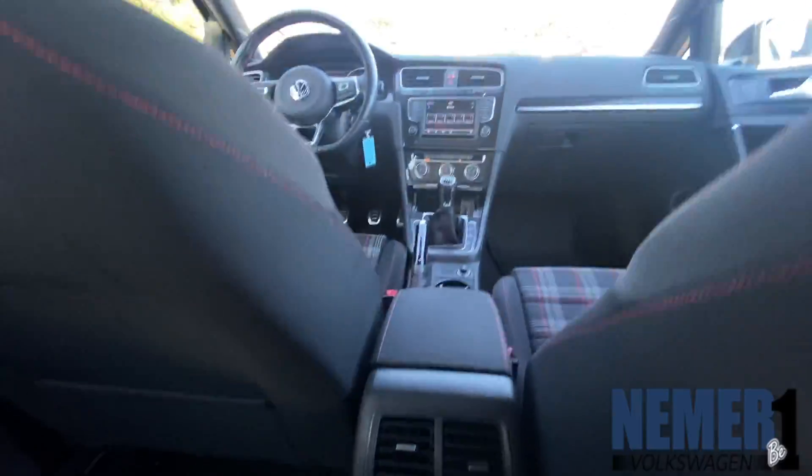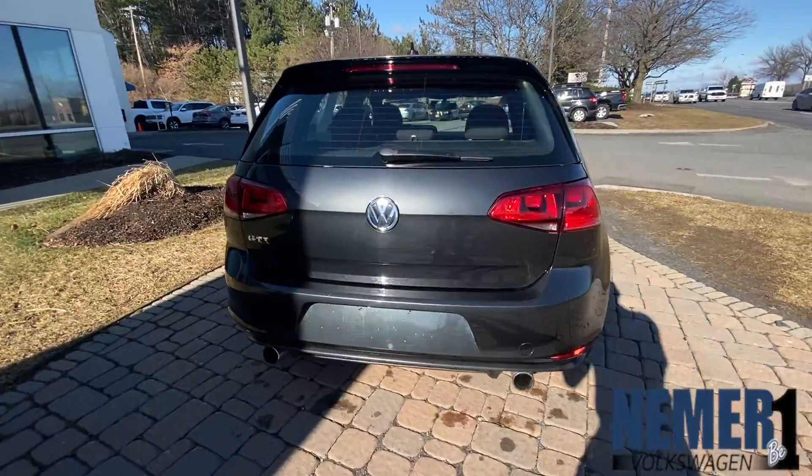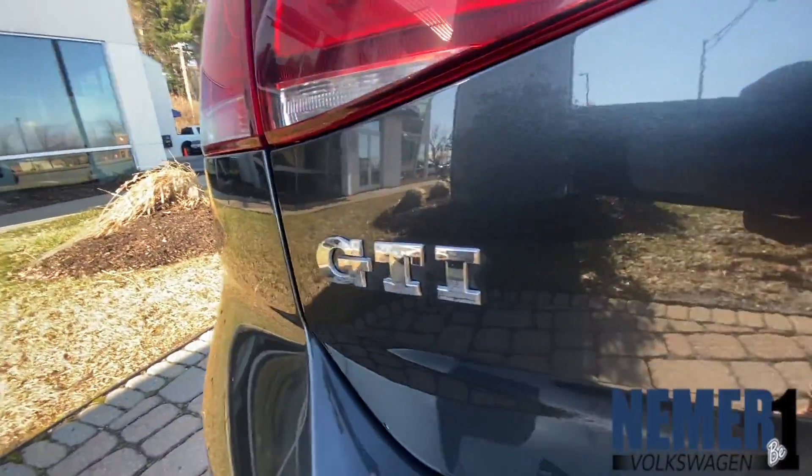ABS and driveline traction control, front assist with autonomous emergency braking, blind spot monitor and sensors, rear cross-traffic alert and backup camera.